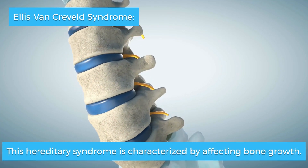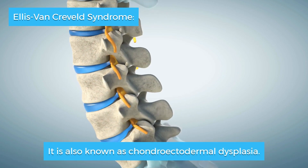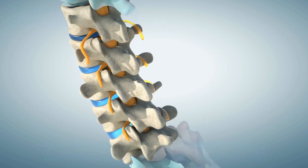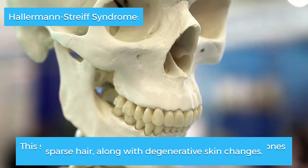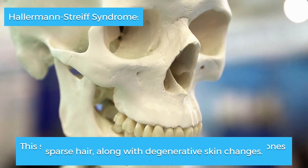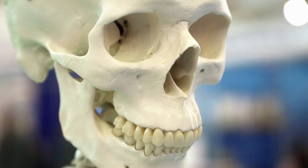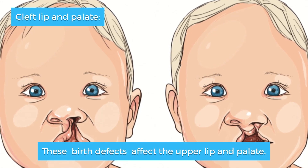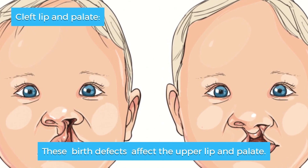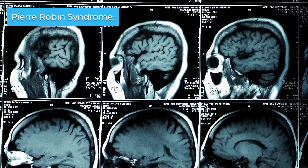Ellis-van Creveld syndrome is a hereditary syndrome characterized by affecting bone growth, also known as chondroectodermal dysplasia. Hallermann-Streiff syndrome is characterized by abnormalities in the bones of the skull, facial bones, sparse hair, along with degenerative skin changes, cleft lip and palate — birth defects that affect the upper lip and palate.